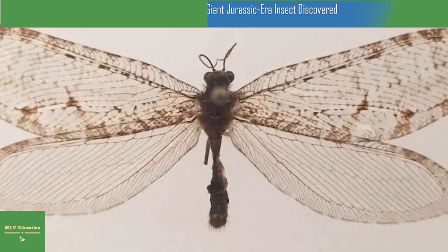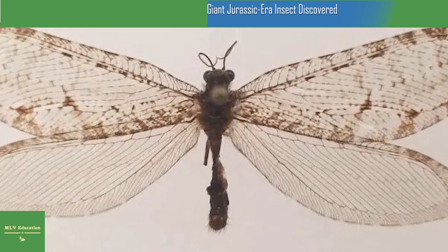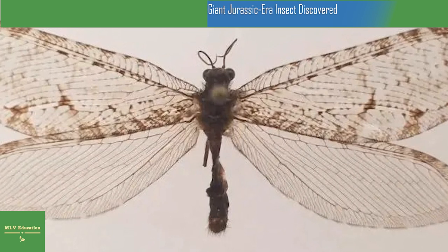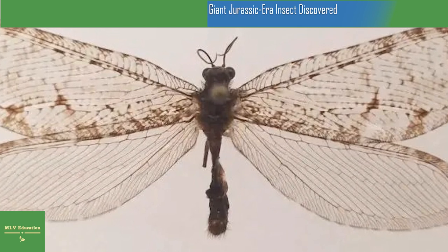The giant lacewing was formerly widespread across North America but was mysteriously extirpated from eastern North America by the 1950s. This discovery suggests there may be relic populations of this large Jurassic-era insect yet to be discovered, explained Michael Escavarla, director of Penn State's Insect Identification Lab.